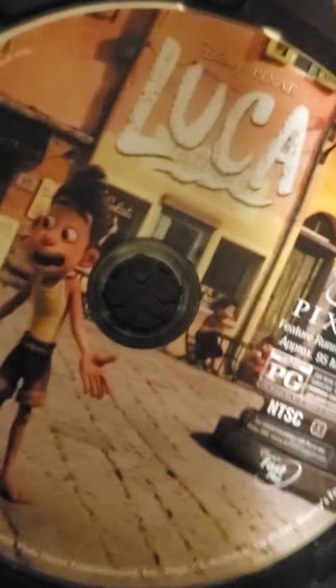We got Luca. Front, spine, and the back. Disc.